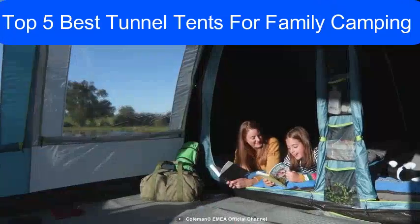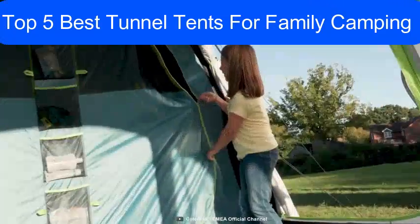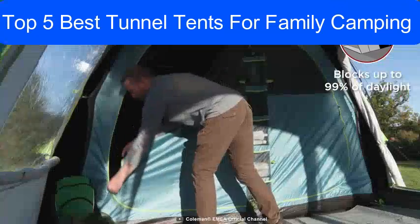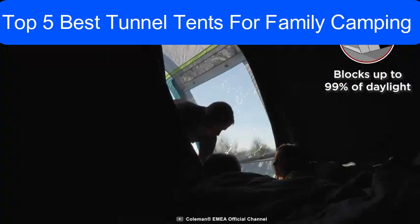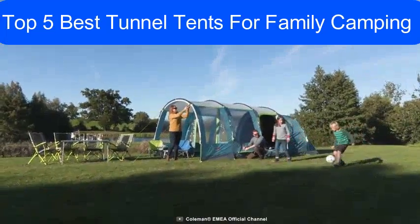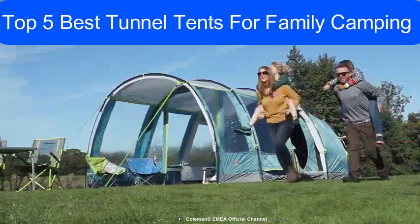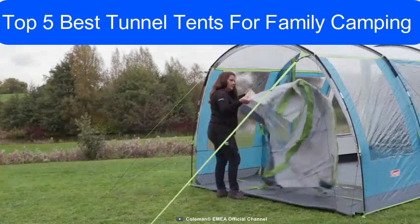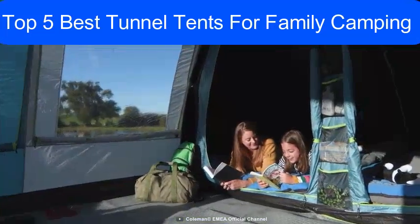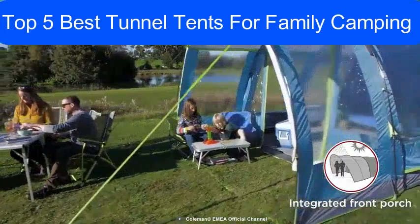This tent's outer fabric is fire retardant, and for added security, the zipper stoppers on the tent doors make sure that zippers are always within easy reach. The blackout bedroom blocks out up to 99% of daylight, ensuring you and your family are not woken by the dawn light. To conclude, the Coleman Castle Pines 4L is a spacious, easy-to-pitch tunnel tent that offers a comfortable sleeping and living area in the great outdoors.